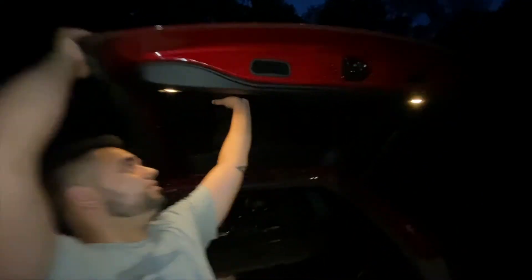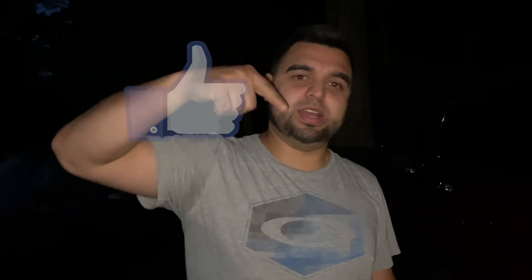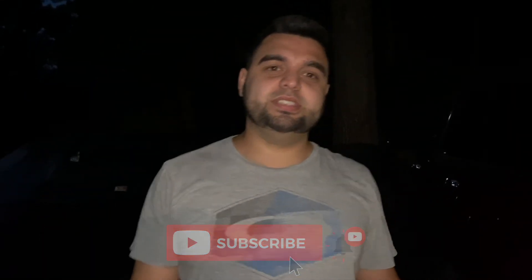We just put everything back together and we are done. Alright guys, that's going to be it for this video. If you liked it, make sure you smash that like button and subscribe to the channel. And as always, keep moving forward — stay on the gas.